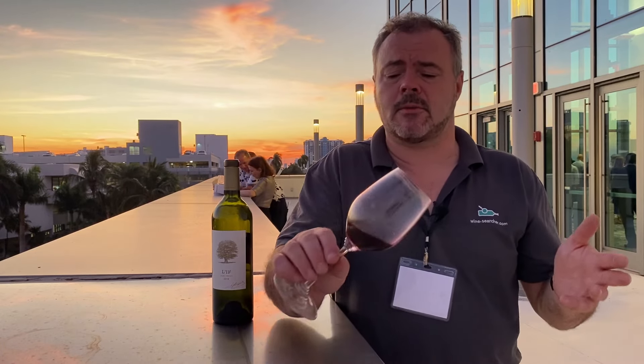We also tasted the 2019 next to it, and that was much more rich — a wine meant for long aging. But this wine has an elegance and a freshness that I really enjoyed, so I thought I'd talk to you about that.